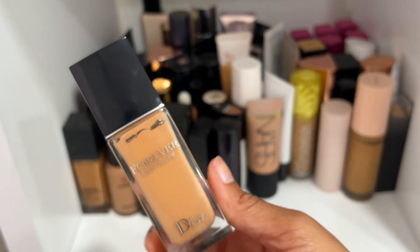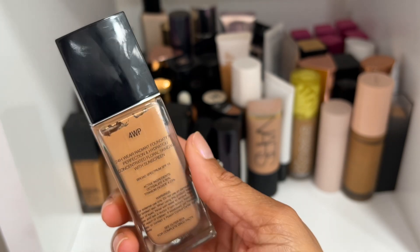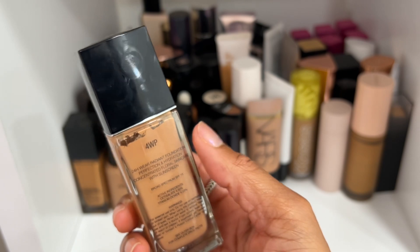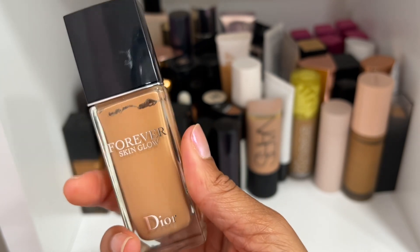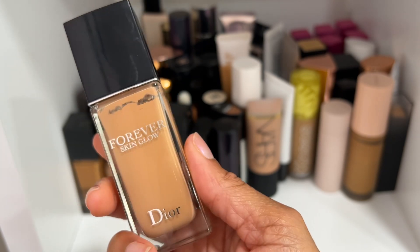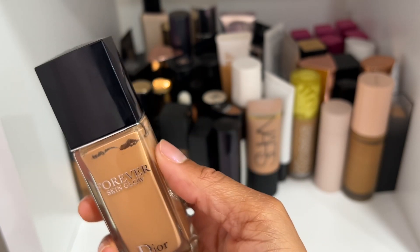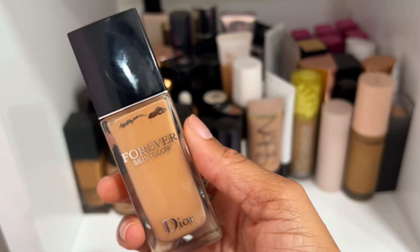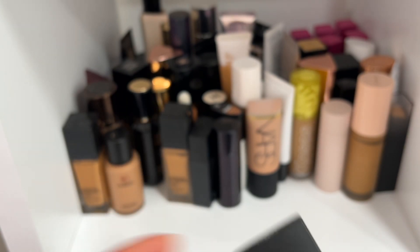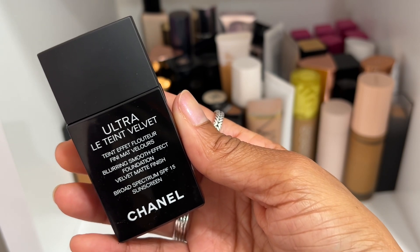The Dior Forever Skin Glow Foundation — this is another one I want to try again before I give my final thoughts. Shade 4WP is what I have. I remember really enjoying it and I put a little dent in it, so I know I like it, but I don't know yet how I would rank it. That's why I want to try it again.